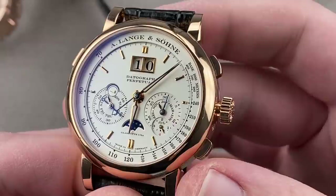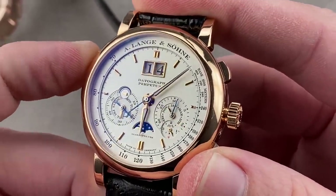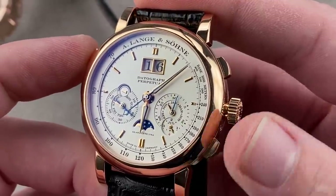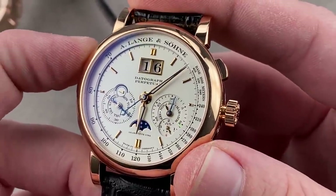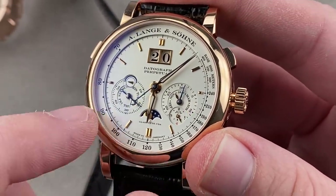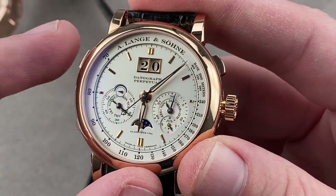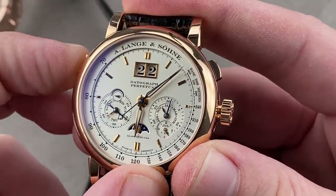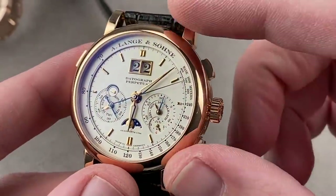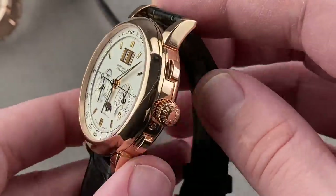A smart feature: when you pull the crown out, it engages a stepper system so you can move every indication on the dial. So if the watch falls four days behind and stops, you pull the crown out and adjust it — one, two, three, four — and everything: the moon phase, the day, the date, the month, even the leap year phase indicator, will move forward in sync. While you can adjust them individually using the pusher systems, it's easy to catch up should the watch run down using this coordinated stepper system.